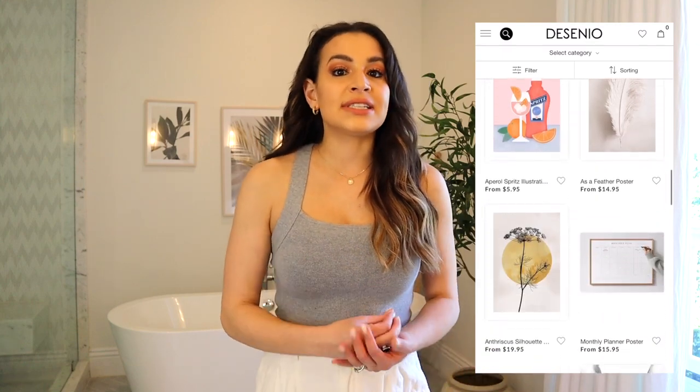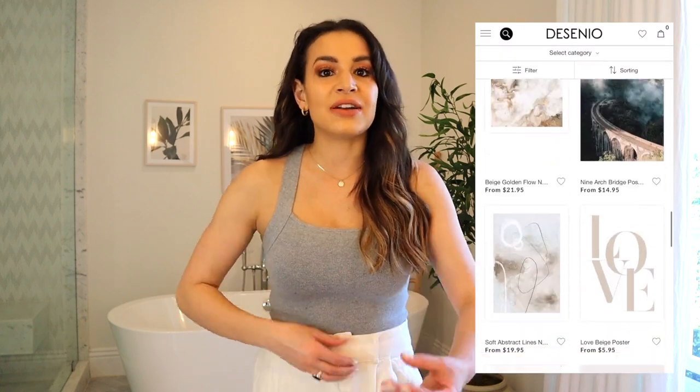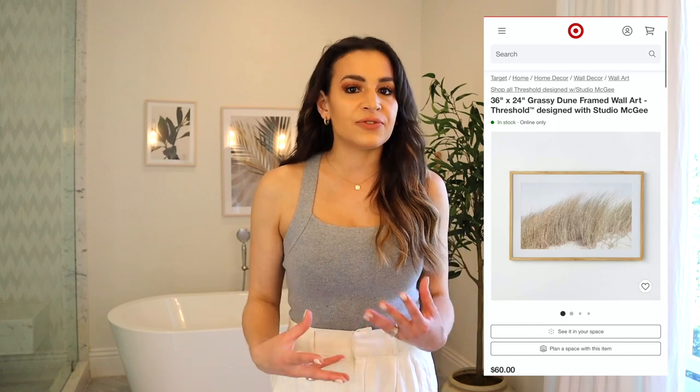Artwork can definitely get really pricey, so Desenio is great because you don't need to spend a lot of money to make your home look completely different. They also have frames, and there's similar artwork on Amazon. Target has a lot of great options right now from Studio McGee, especially for spring and summer. And of course you can DIY your own artwork — between a canvas and some paint or some plaster, you can get artwork for your bathroom for like $10 to $25.